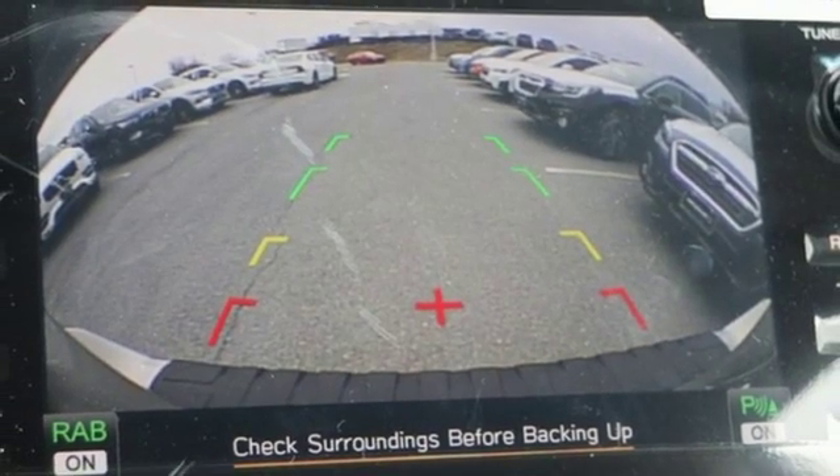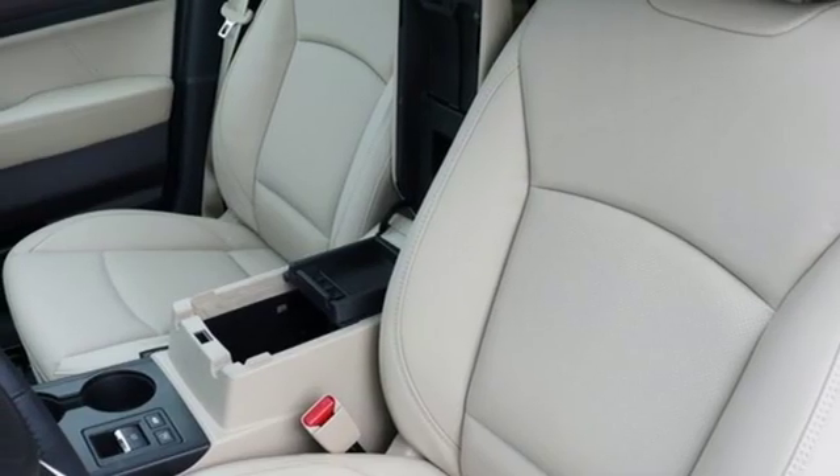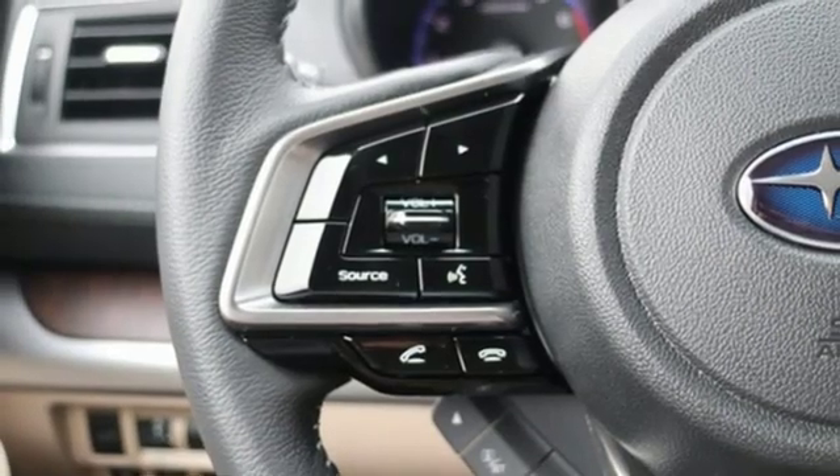Dual zone climate control, inline four-cylinder engine, power sliding and tilting sunroof, gas pressurized shocks, and power heated mirrors.